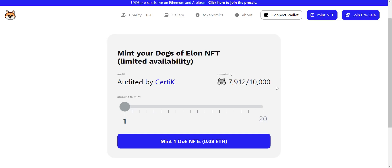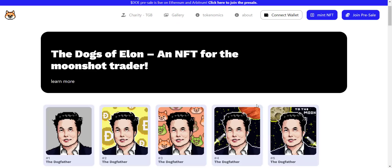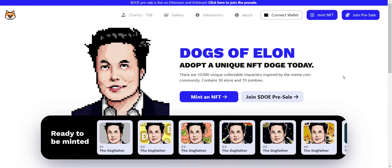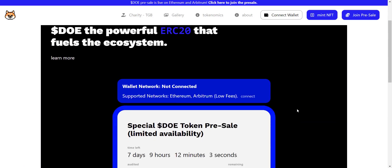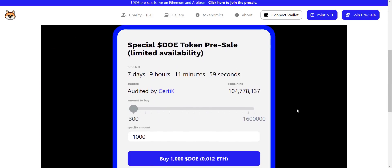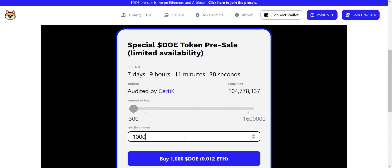If you want to buy, you can mint the NFT for 0.08 Ethereum. From the gallery you can check the images of their NFTs — excellent! Apart from this, as I mentioned, their token presale is going on. To join the presale, click here and you'll be redirected to this page. From here you can check the countdown timer — their token presale is going to be finished in about seven days. To buy the token, simply specify the number of DOUGH tokens you want and then you can buy them with Ethereum easily.